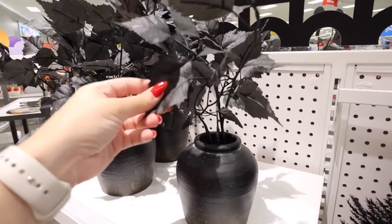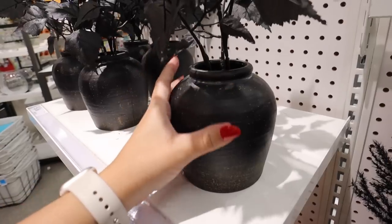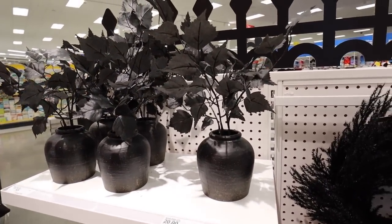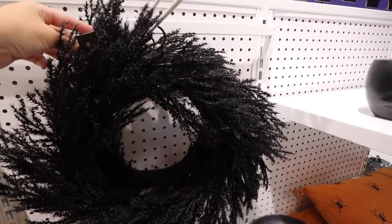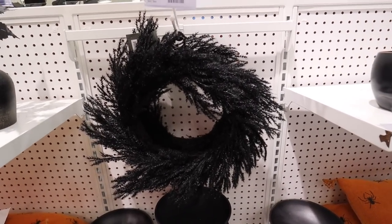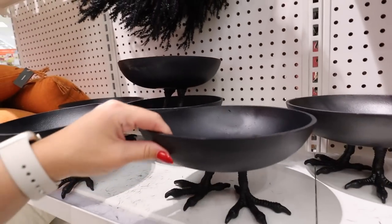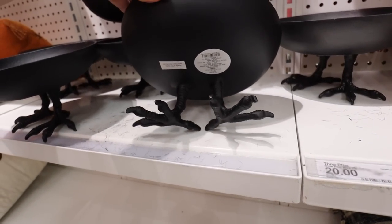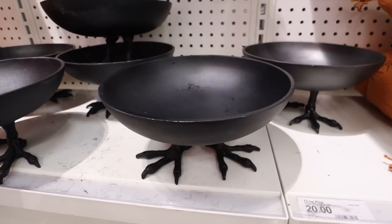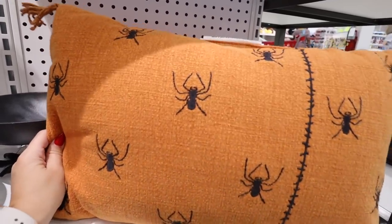Here is the next floral arrangement — it has that same black leafing in a really pretty distressed black-ish charcoal color with brown speckle, and this is $25. It's a decent size tabletop arrangement. Because it has black leaves, which you typically don't see, it gives it that spooky Halloween element. For $20, they have this black feathery wreath — 18 inches in diameter. It definitely needs something added, like orange lights, a Halloween bow, or spiders. It's a good base for a Halloween wreath at $20.